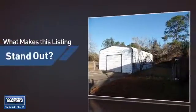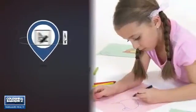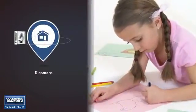But let's talk about what really makes this property stand out. Parents will be happy to know that it's located near a school.